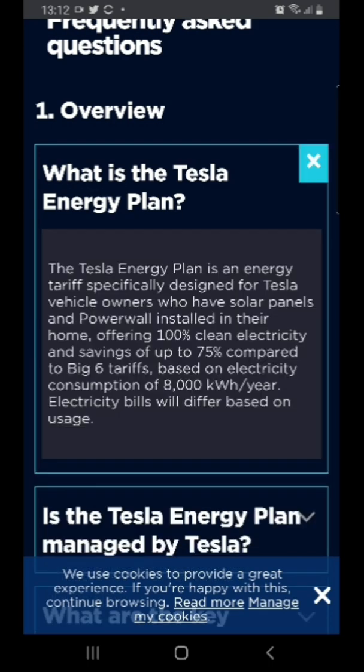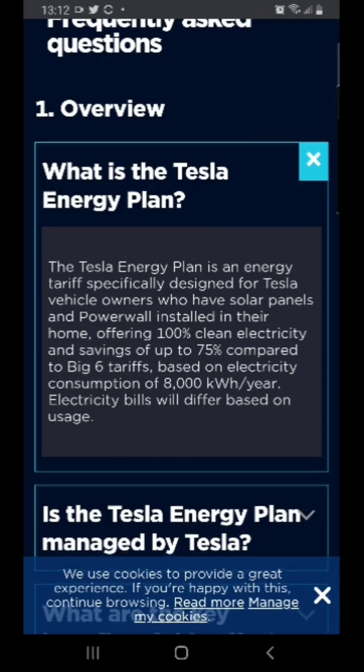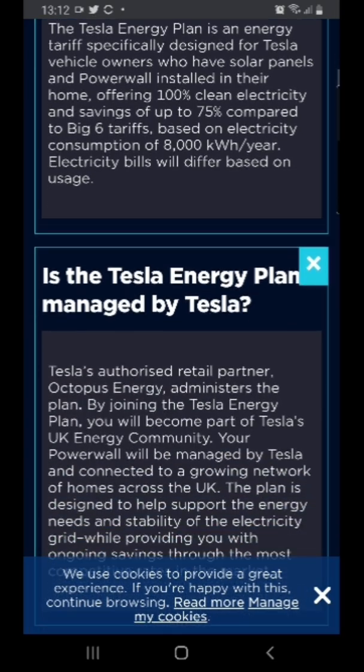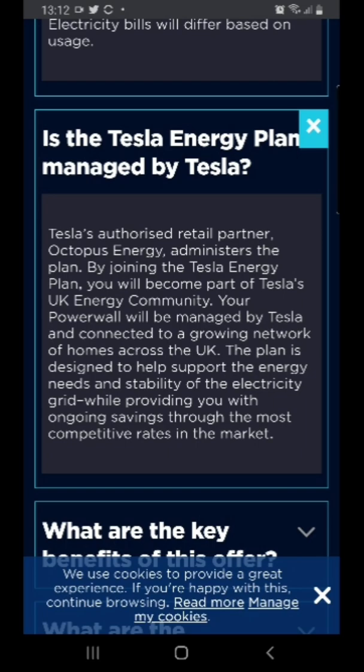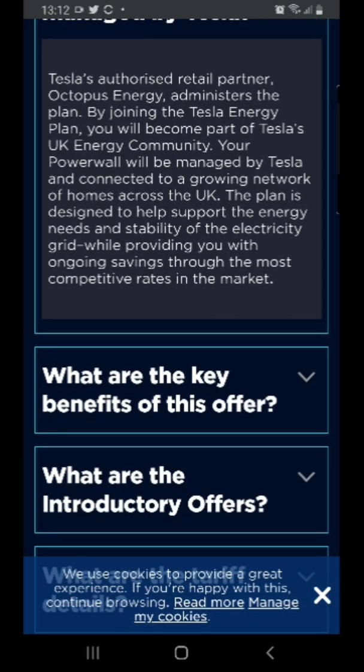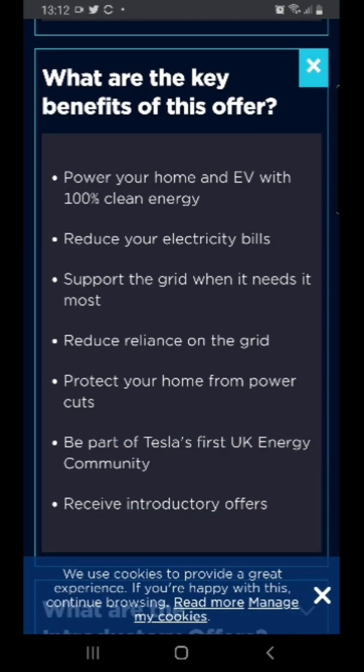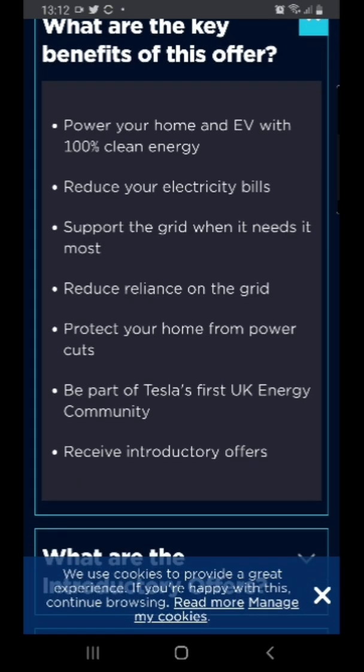The Tesla Energy Plan is a special tariff where they give you clean electricity and savings up to 75% compared to the big six tariffs - not compared to Octopus Agile, which I'll come to. It's based on 8,000 kilowatts of usage; I'm at 9,258 so I'm quite a high user. I do have a 30 kilowatt Leaf. The key benefits are: power your home and EV with 100% renewable electricity, reduce your electricity bill, support the grid, reduce reliance, and protect your home from power cuts.